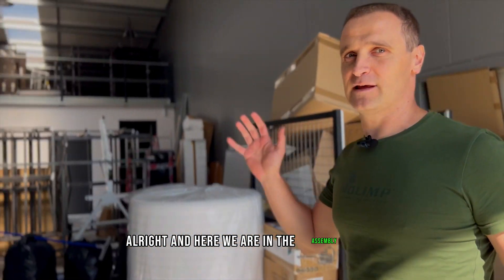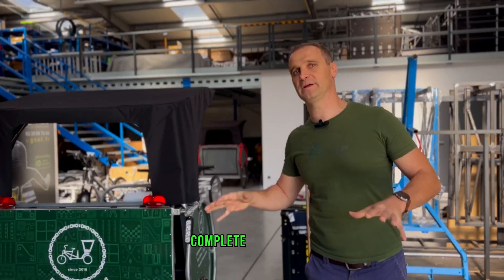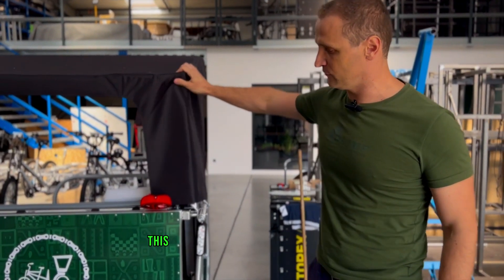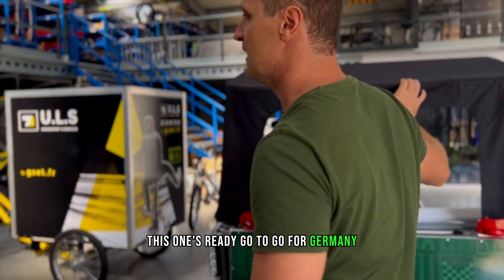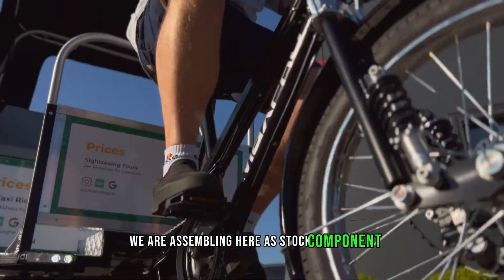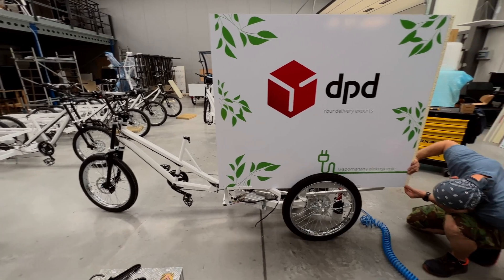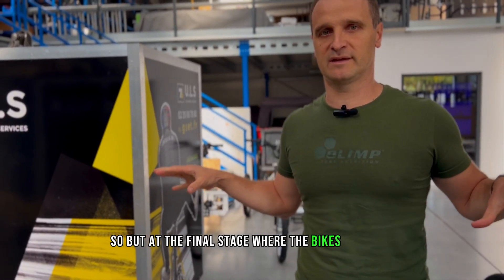And here we are in the assembly hall. This is where we're actually building the trikes, complete cargo bikes, rickshaws, pedicabs. This one's ready to go for Germany, this one will go for France. We are assembling here, storing components, building everything literally from scratch. That's the final stage where the bikes get built.